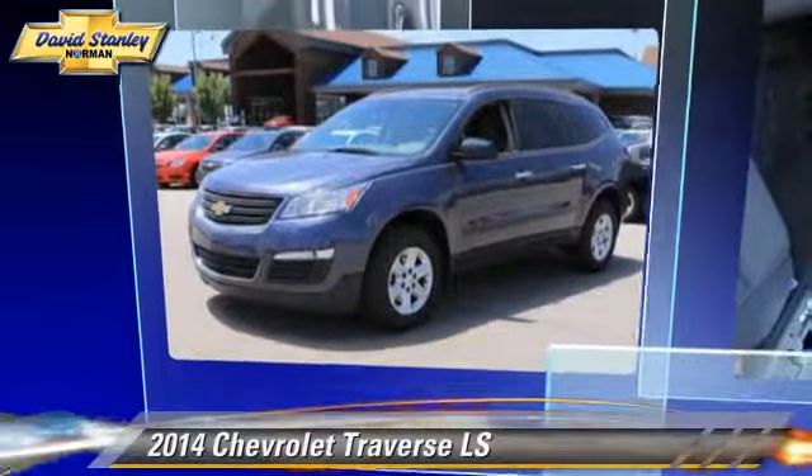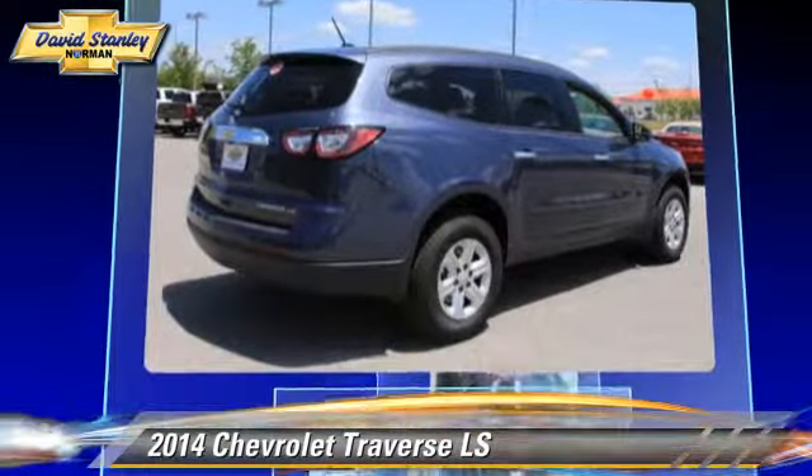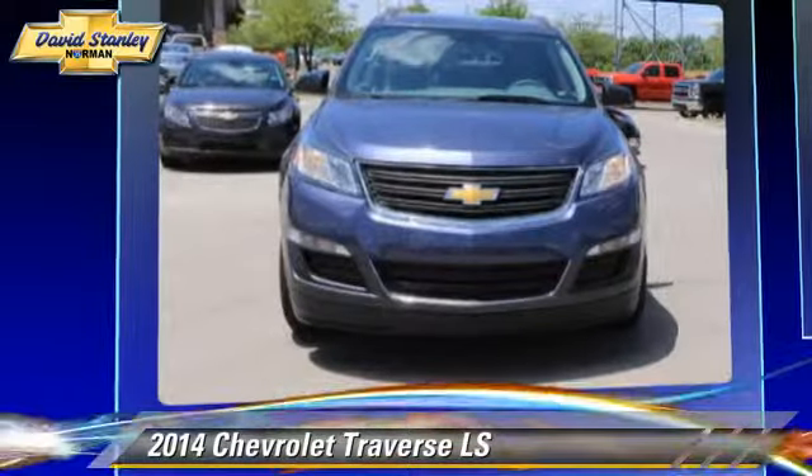The 2014 Chevrolet Traverse LS, powered by a 3.6-liter V6 engine with a 6-speed automatic transmission.